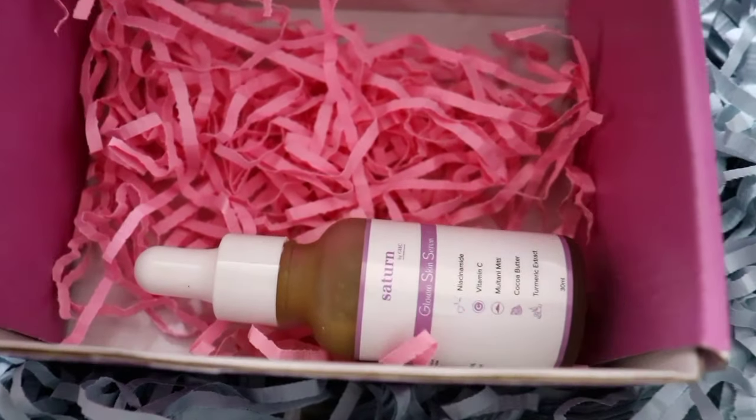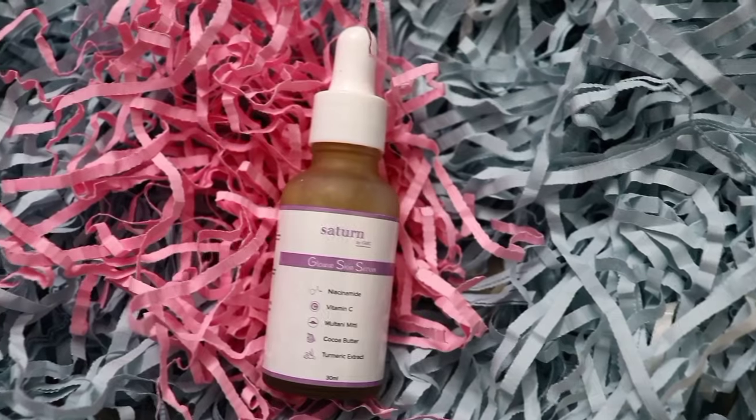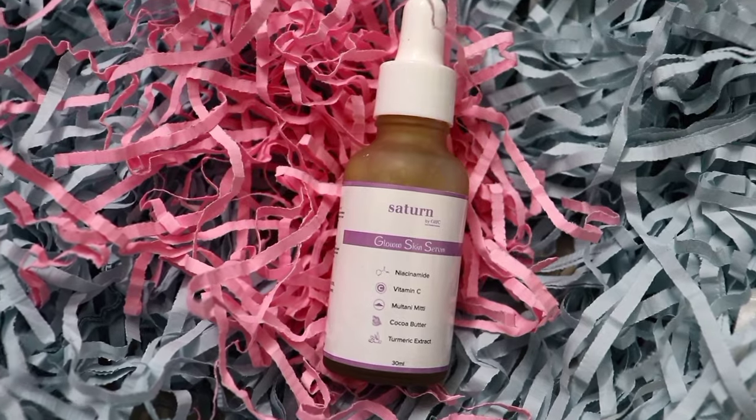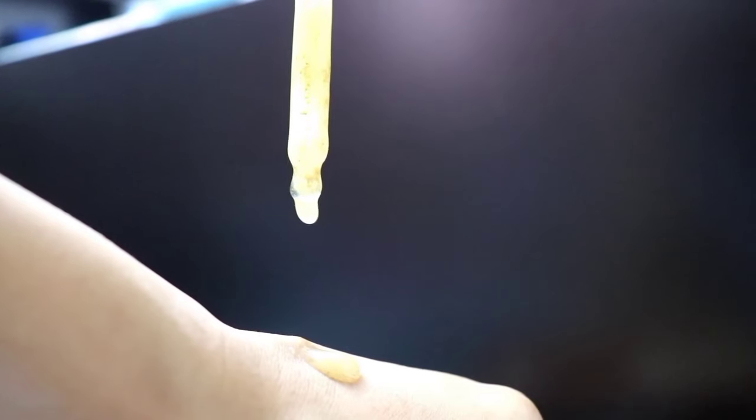I started using Satin by GHS's Glow Skin Serum. It has niacinamide that stops the transference of melanin to keratinocytes, which ultimately helps lighten dark spots, pigmentation, and even tanning. It also has the goodness of multani mitti and vitamin C for an even brighter and fresh look.